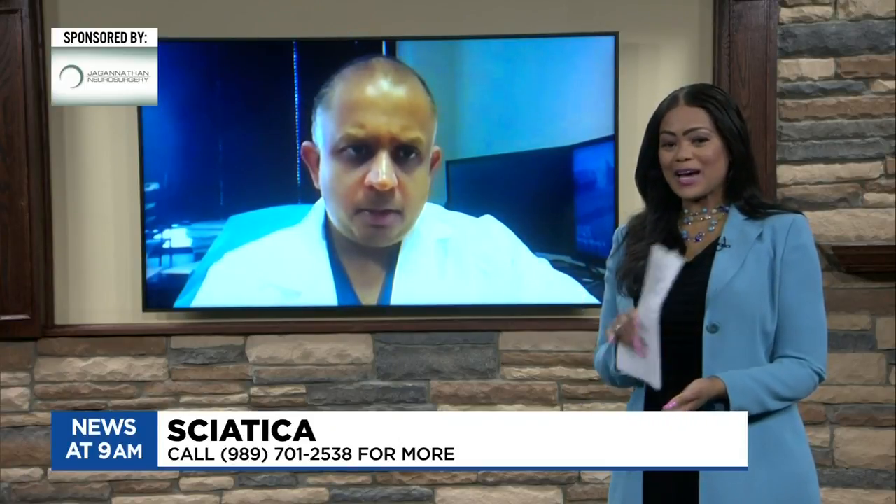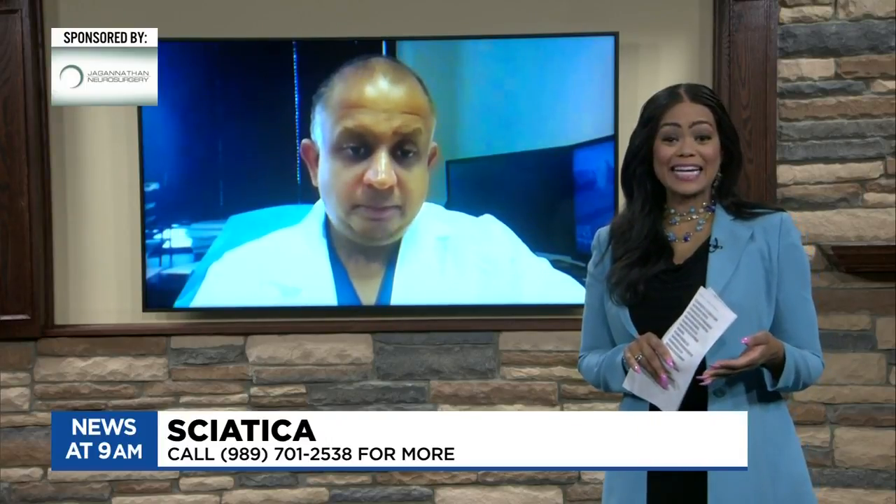You can find more information on today's topic in the hot link section of WNEM.com.